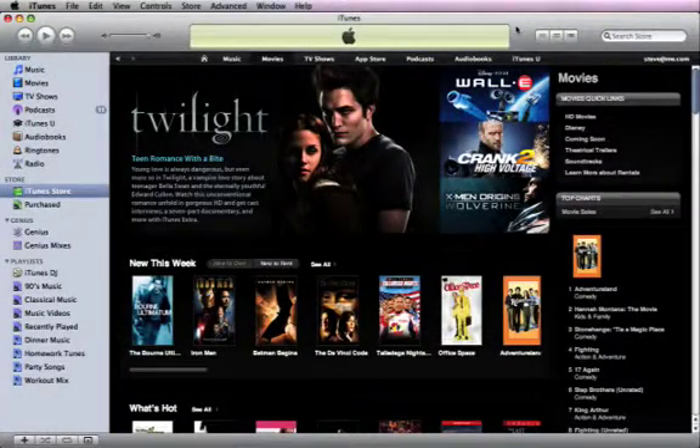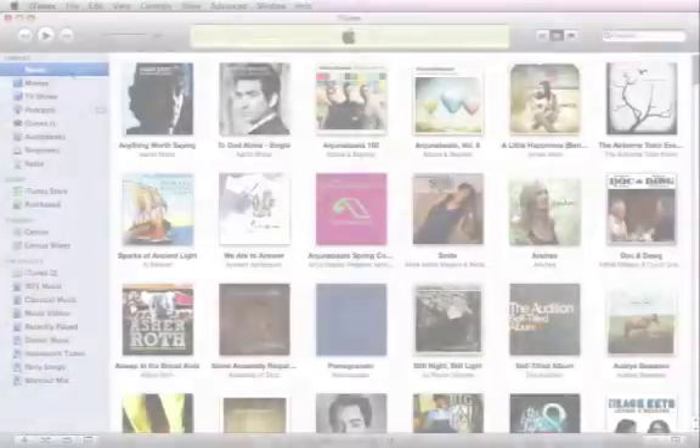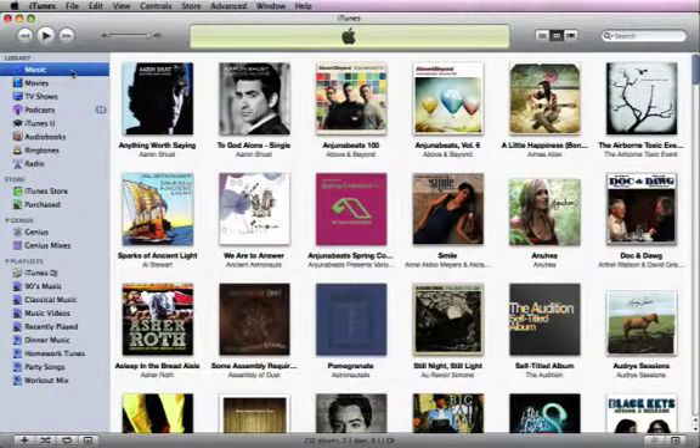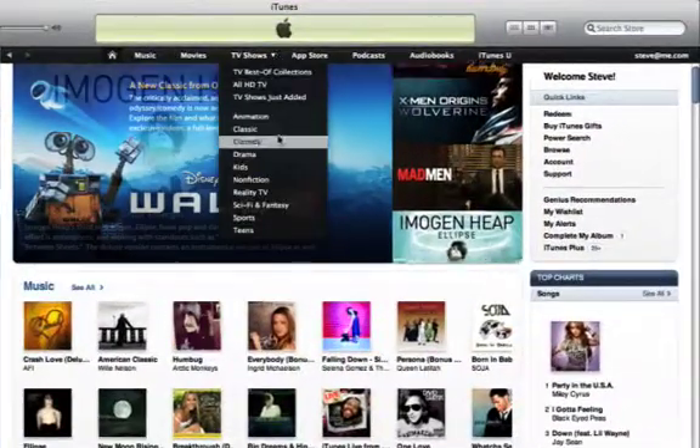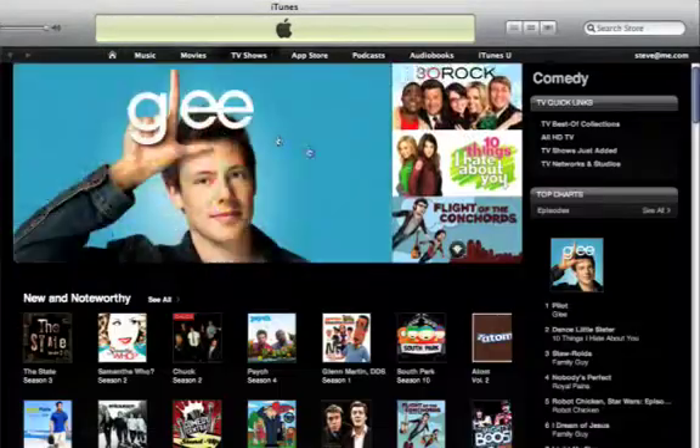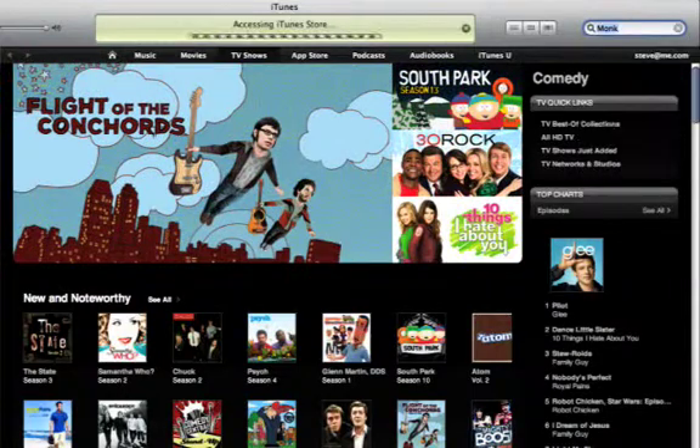In addition to millions of songs, the iTunes Store features thousands of popular movies, TV shows, music videos, and more. Downloading video from the iTunes Store is just as easy as downloading music. Click iTunes Store, then browse by clicking links, or find a specific video by typing in the search field at the top of the iTunes window.